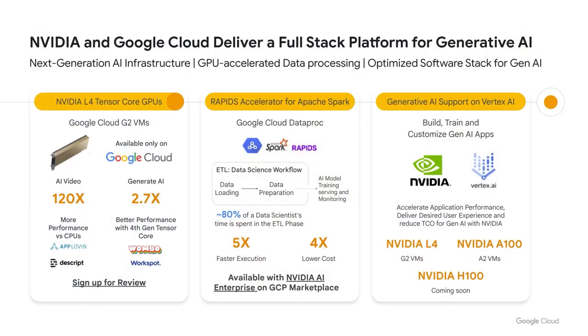We're really happy to be partnering with Google on an end-to-end stack for generative AI workloads. We've announced the L4 Tensor Core GPU within Google Cloud, which provides incredible efficiency and scale in AI workloads, efficiently dealing with video and generative AI. Also critical to the process is the data — utilizing RAPIDS, Spark, and Google Cloud Dataproc provides great efficiency in the training process. An important piece of our partnership is integration with Vertex AI to accelerate building, training, and customizing generative AI apps on top of NVIDIA GPUs.